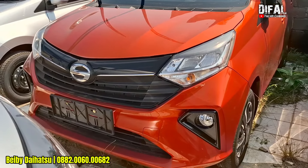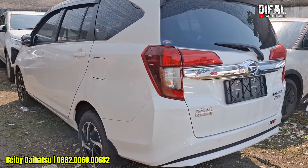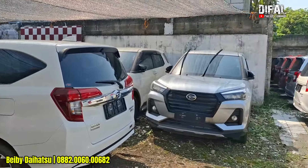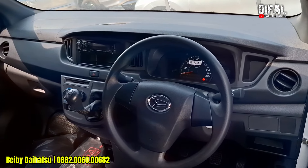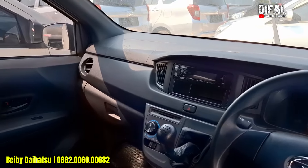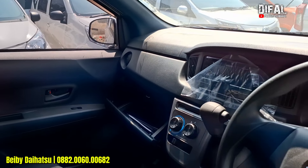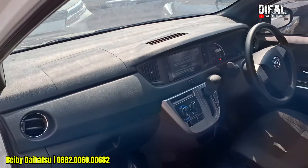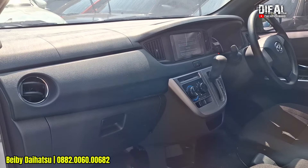Kalau teman-teman mau naik trim lagi, mau tipe X, tipe M, atau tipe R — tinggal disuaiin DP-nya. Kita bahas yang tipe D, DP 2 jutaan. Angsurannya berapa? Angsurannya di 3 jutaan. Di bawah 3 juta 500 ya? Iya. Berapa tahun? 5 tahun. Emang paling mentok maksimal berapa tahun? 8 tahun. 8 tahun angsurannya lebih ringan lagi, syarat dan ketentuan berlaku. Kalau mau ambil yang 8 tahun, ngobrol-ngobrol aja sama Kak Febi — syaratnya nggak dipersulit.